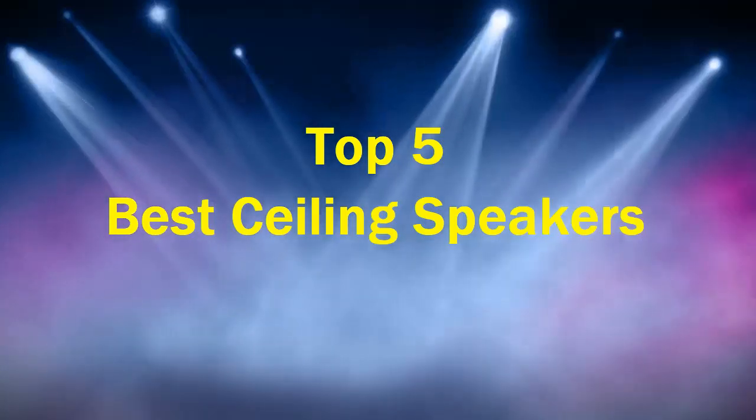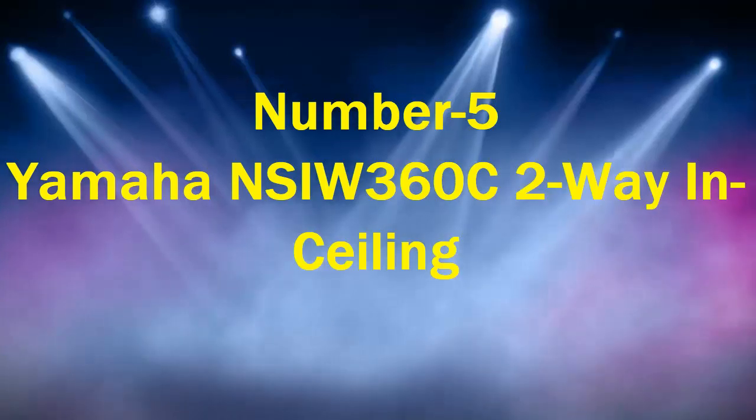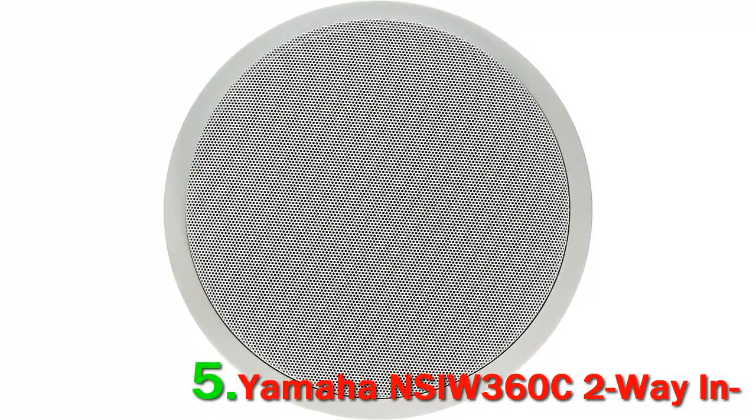Top 5 Best Ceiling Speakers. Number 5: Yamaha NSIW360C 2-Way In-Ceiling Speaker System. Yamaha is a brand renowned for its quality audio products, and the NSIW360C is a solid choice within its in-ceiling lineup.